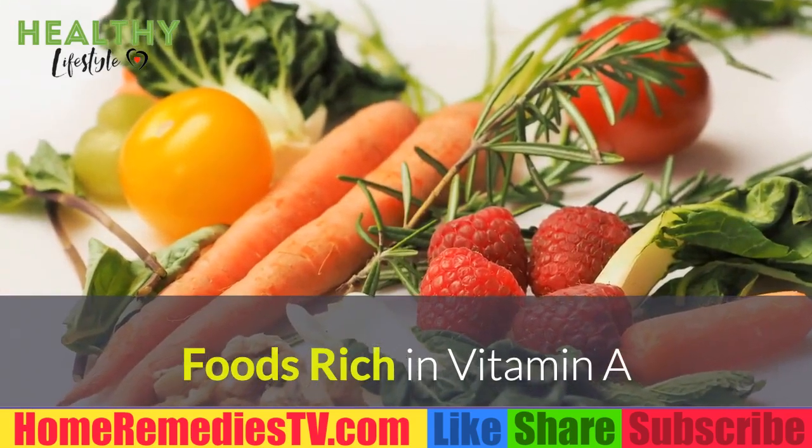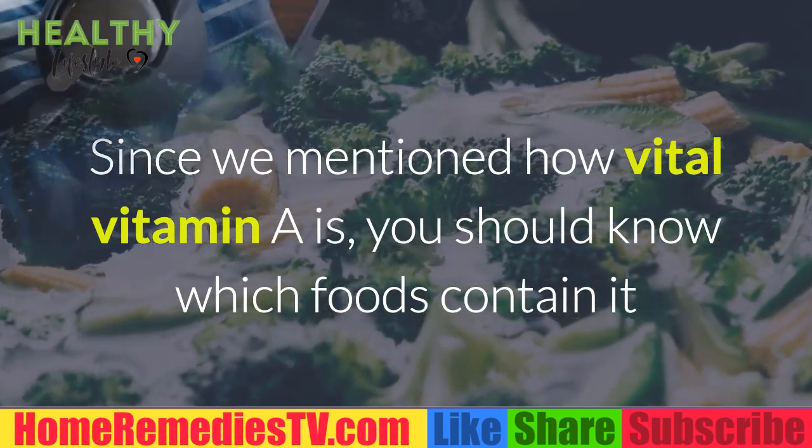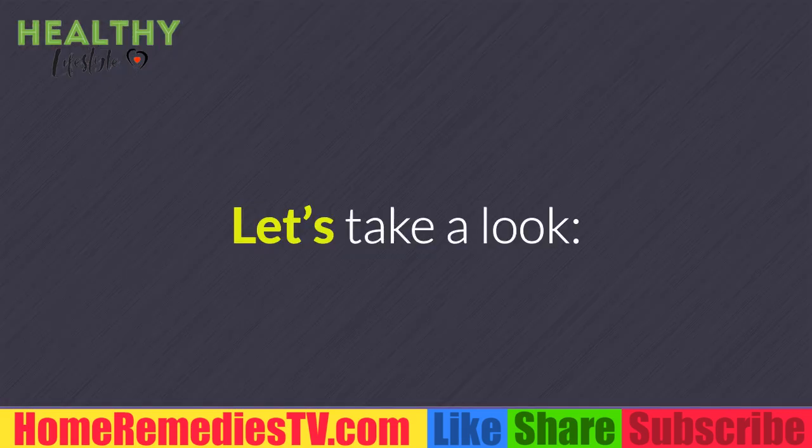Since we've mentioned how vital vitamin A is, you should know which foods contain it and make them a part of your daily diet. Let's take a look.